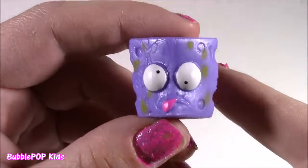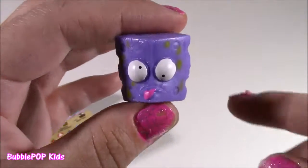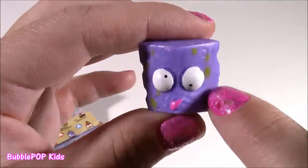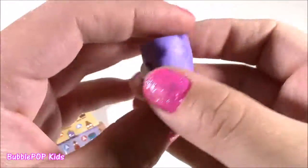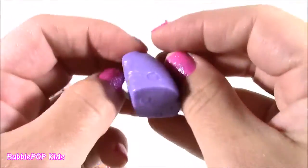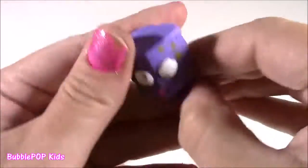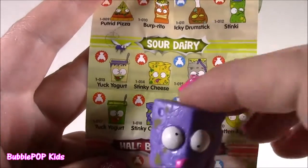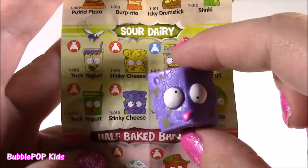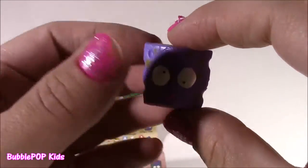Look at this one — it's so funny. It's really big, actually. It's the biggest one in the pack. It's purple with these little dots. Its eyes are all over the place. If I was to guess, I would say this is some kind of cheese — it looks like a purple Swiss cheese cube. From the Sour Dairy category, this is a piece of cheese by the name of Stinky Cheese. It also comes in yellow — we got the purple one.